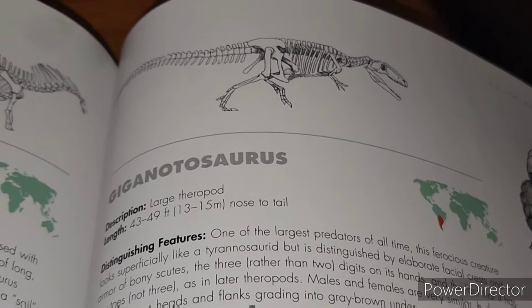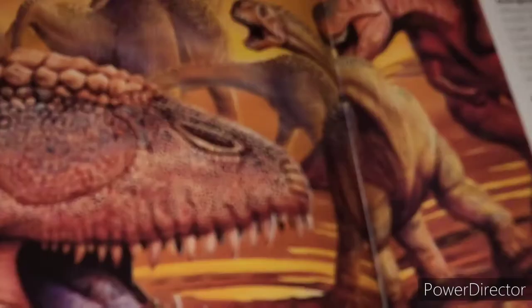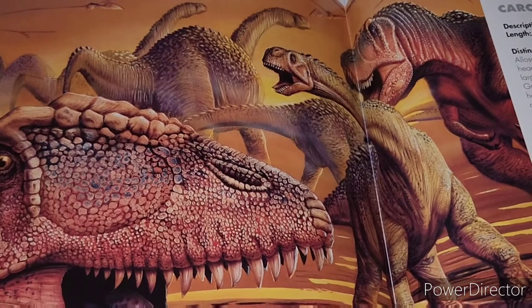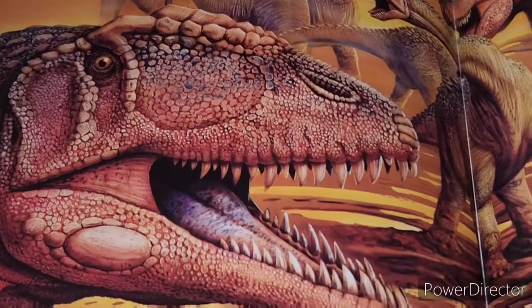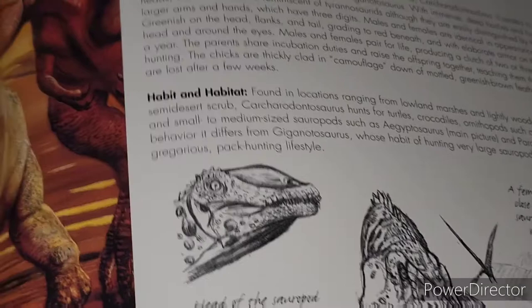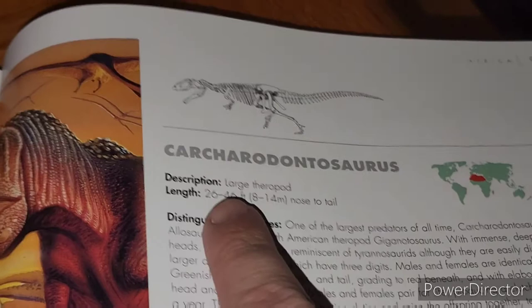We'll do a couple more. I've already mentioned the Suchomimus a little bit in the problems section, but as far as artwork the Suchomimus is fantastic. And again here's the Carcharodontosaurus — again fantastic. Just some great pencil sketches, and man it makes me want to sit down and draw these guys. Interestingly it is shown slightly smaller than both Tyrannosaurus and Giganotosaurus, so again ahead of the times.